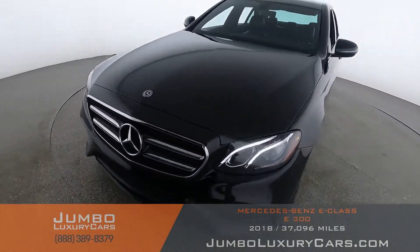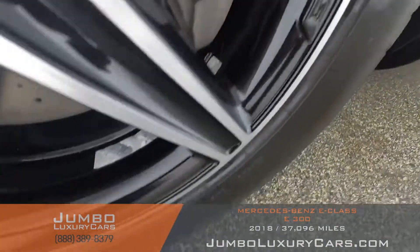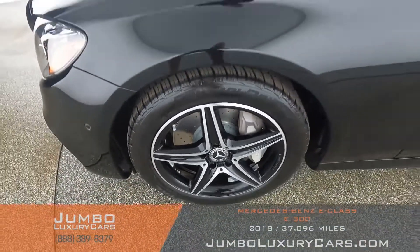Now let's check out the rims and tires, checking for any curb rashes and tire condition. No curb rashes on this rim — tires are in excellent condition.